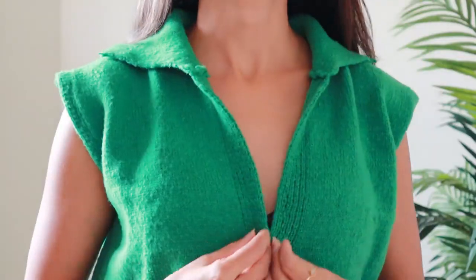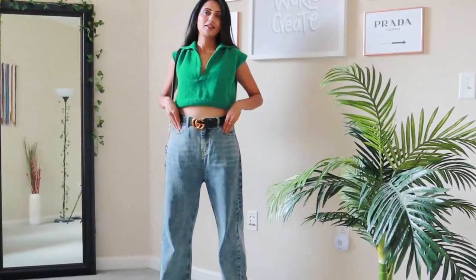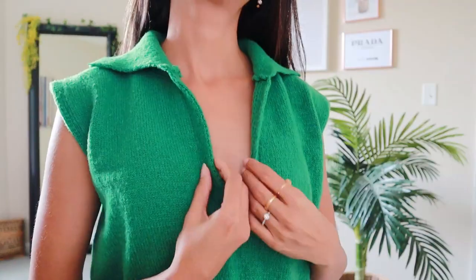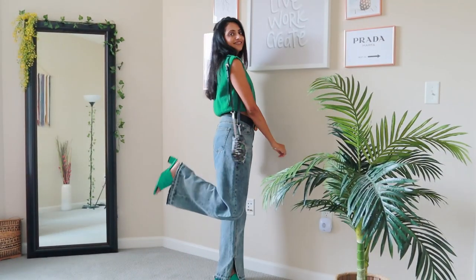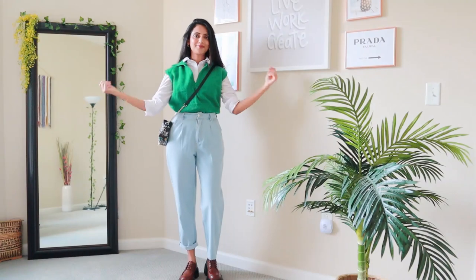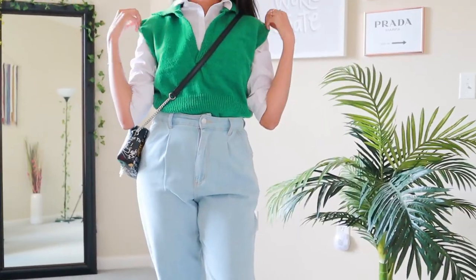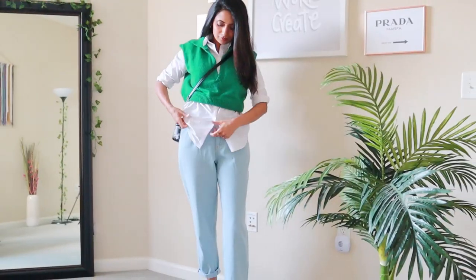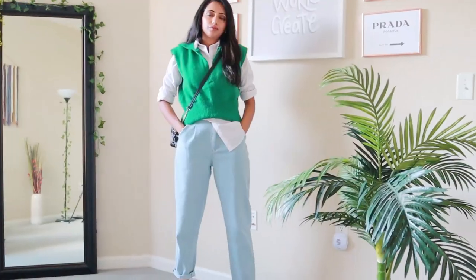Sweater vests have ruled the runways for a few seasons now and have literally become a thing. A knit sweater vest is a go-to fall layer for anywhere, any day. You can wear it as-is with a pair of jeans or a skirt, or layer it over a crisp button-down for a retro-chic look. You can even untuck the shirt completely or tuck it just from one side for a super-cool laid-back look.